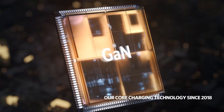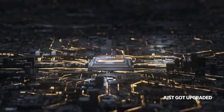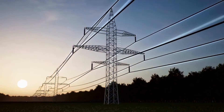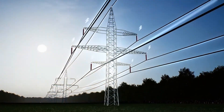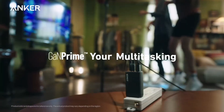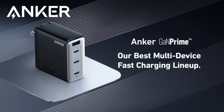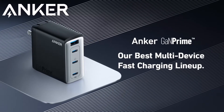Even better, GaN Prime technology is eco-friendly. If every U.S. household used GaN Prime products, we could save 796.39 million kilowatt hours per year — enough to power Hawaii for a month. The Anker GaN Prime charger: compact, powerful, and green. It's the ultimate choice. Go check it out.